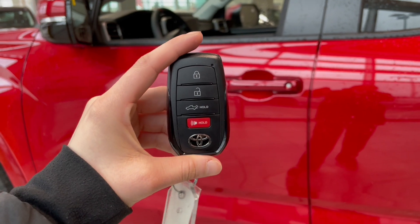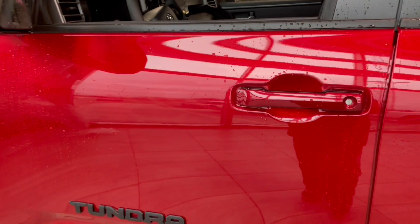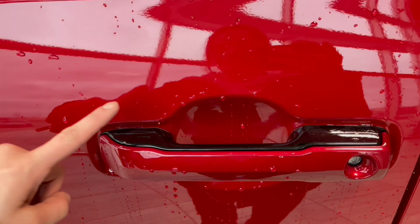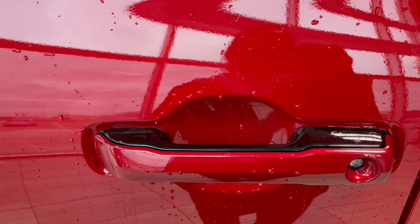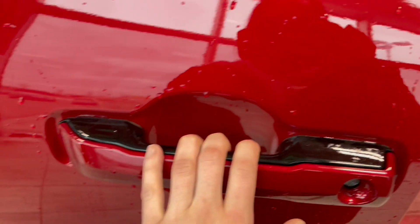Helping us in today is this key fob with the lock and unlock button. You also do get the trunk button and the panic button. Toyota has a smart key entry system with two locks. We press the line on the side and then when you are ready to enter just grab that same handle and pull. As you see we do have the glossy black top of the handle as well.